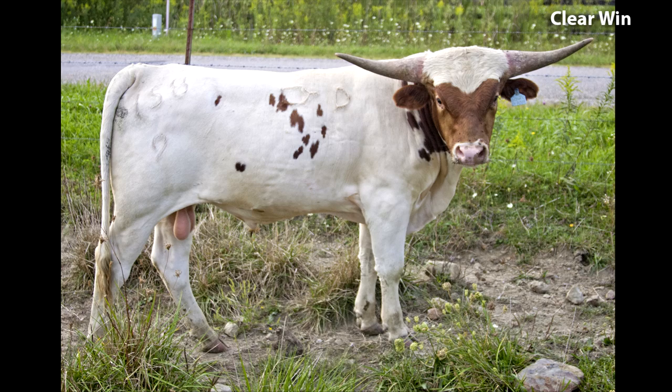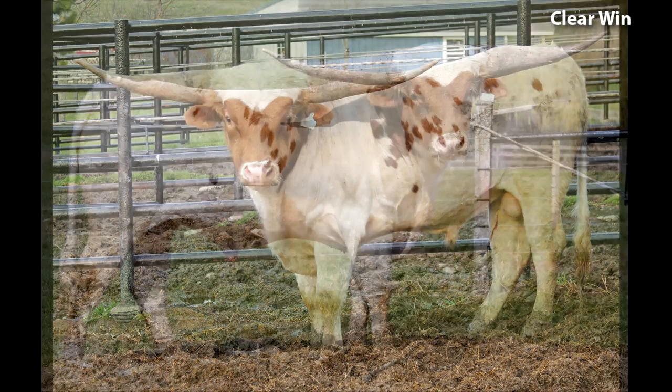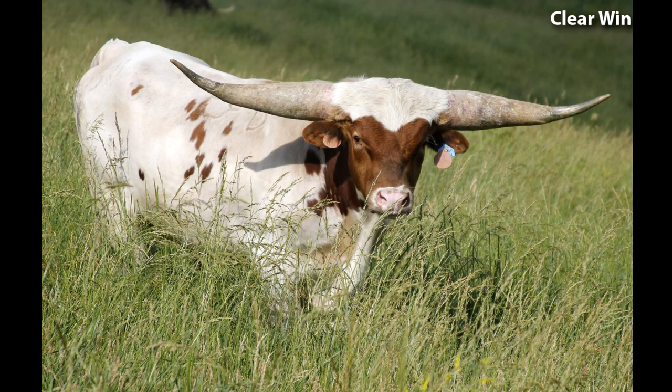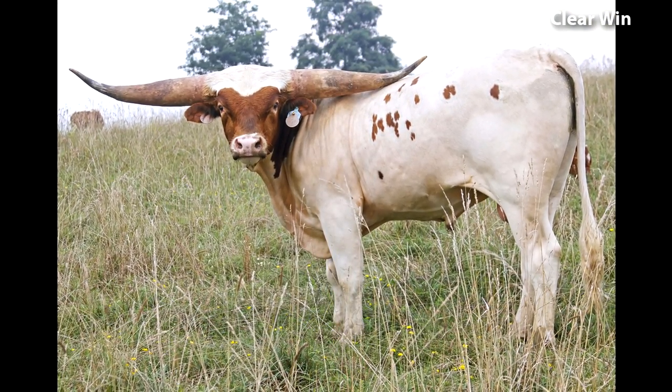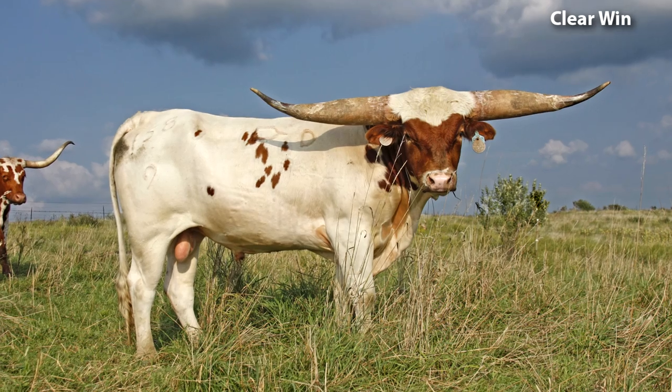Here he is at 15 months, 22 months, 23 months, 25 months, 26 months, and 27 months of age — showing his steady development through this period.